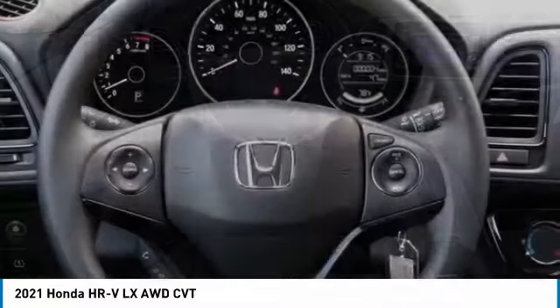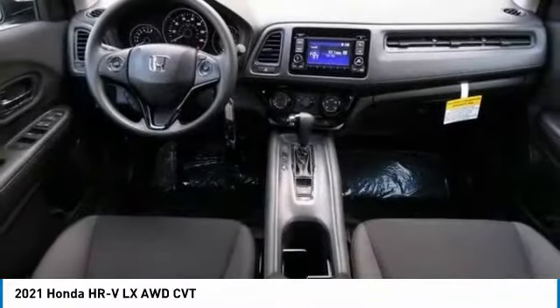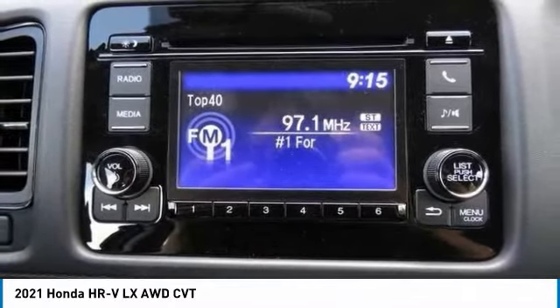Brake assist, daytime running lights, compact spare tire, four-wheel disc brakes, front performance tires. Come see the car for yourself.